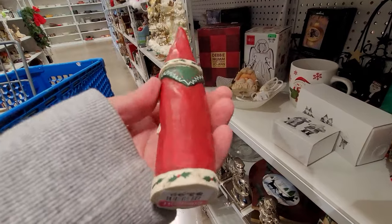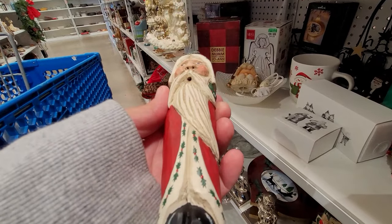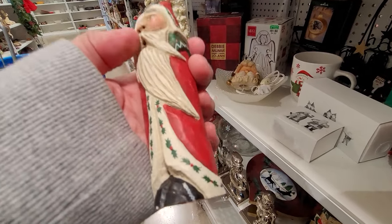I kind of grabbed this — I do have it listed — but it's probably something I'm going to keep for myself for a little Christmas decor. They don't go for much, but they sell for about $8 to $12.